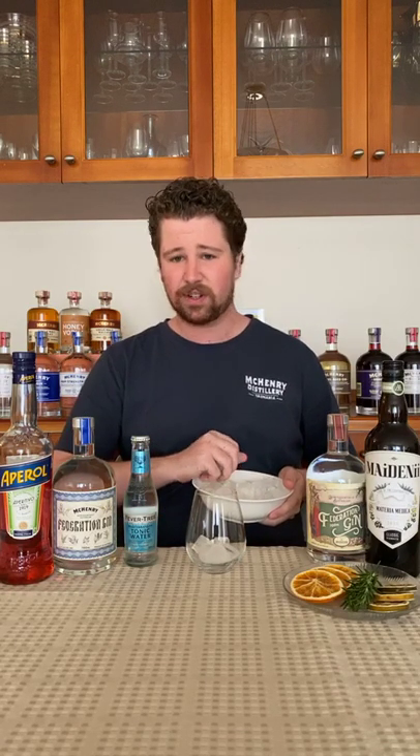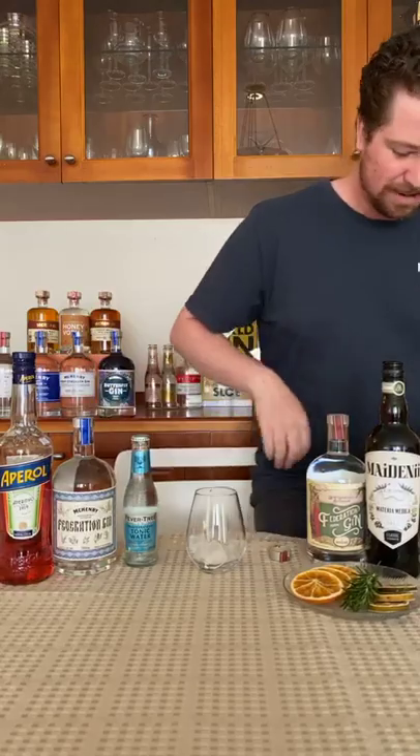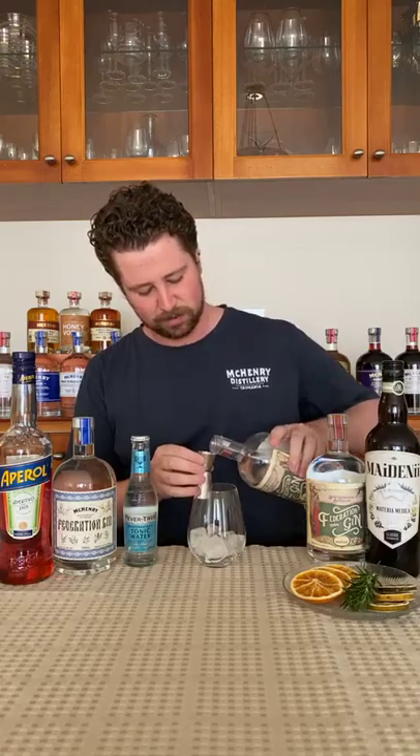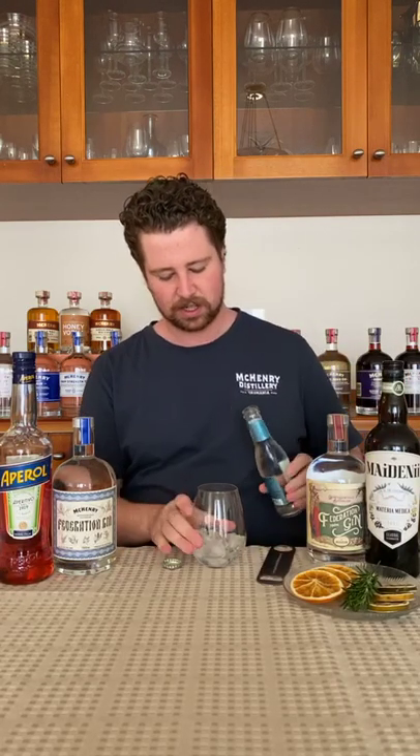Nice and simple — get your glass, get some ice. I'm only going to do a half pour today because we're making three drinks and I don't want to drink too many full-sized drinks. So 15 ml of your McHenry Federation Gin — it's just beautiful, you get the myrtles up front, but then once it opens up once you put the tonic in there you get those Quandong and Kakadu plum notes. It's a really unique little gin. Today we're using the Mediterranean tonic from Fever-Tree, and basically just pour it in.